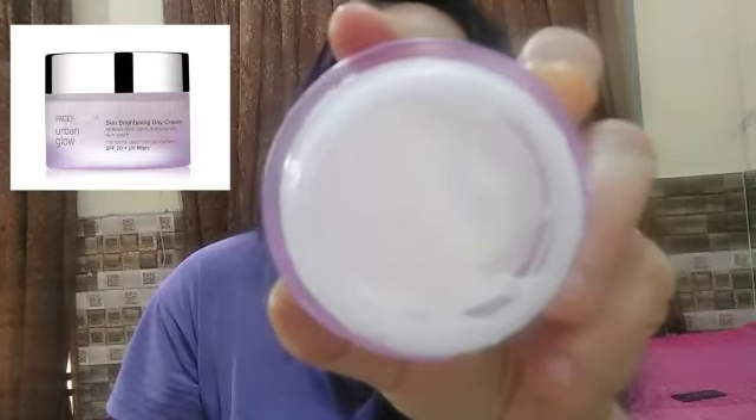The outer cardboard packaging is beautiful — silver and lavender in color. On the top, you can see the 'F' logo, which is the sign of the Faces Canada brand. Coming to the actual bottle — it is very beautiful. It has a silver top and a silver cap. The lower part is a glass tub in a beautiful lavender color. The actual color of the cream is totally white.